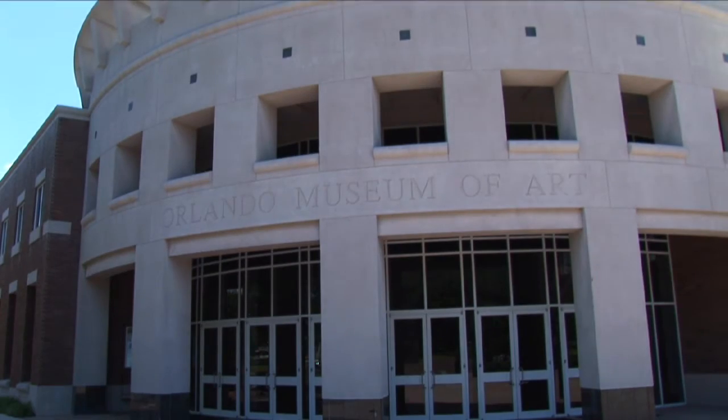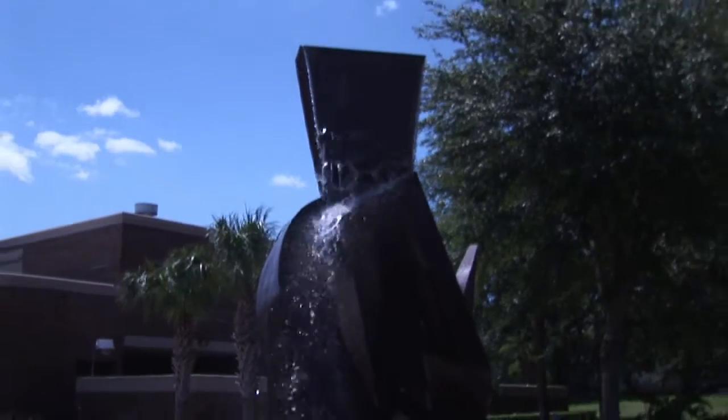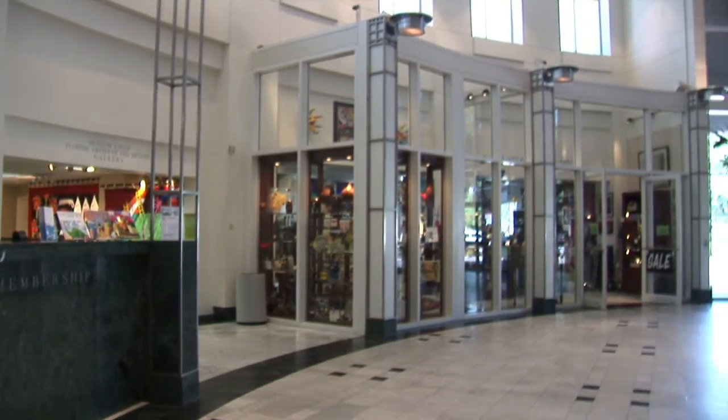The Orlando Museum of Art, located in Orlando, Florida, has been around since 1924. It began as a small art center with a group of artists who met informally in order to display and critique each other's work.